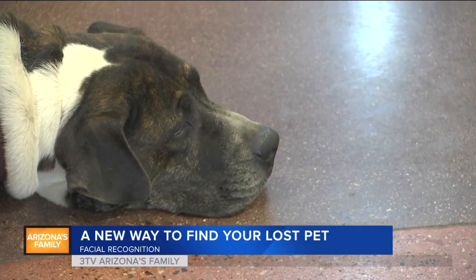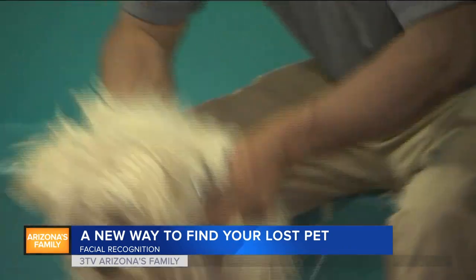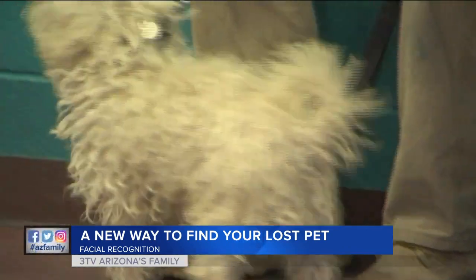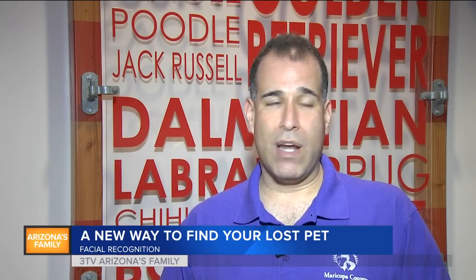Whether it's Rover, Spot, or Trixie, they're all part of the family, and now pet owners have a new way to bring those pets home if they ever get lost. If there's a tool out there that could potentially find the owner of an animal, keep them out of the shelter environment and leave that space for an animal that desperately needs it because they are homeless — we're all for it.